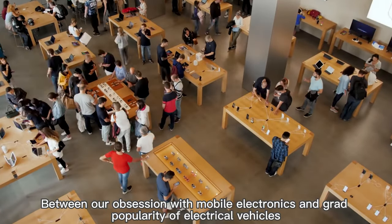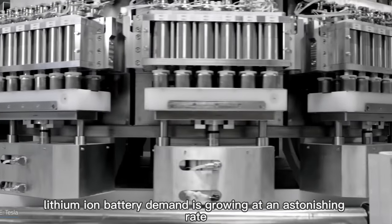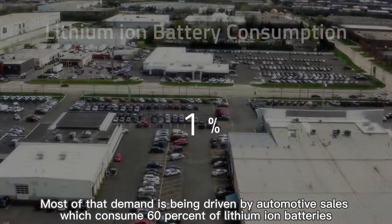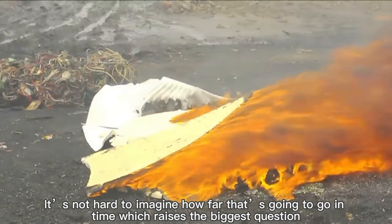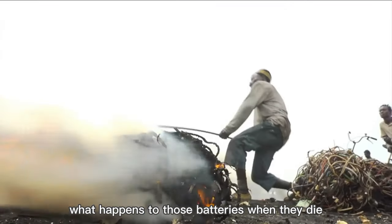Between our obsession with mobile electronics and the grand popularity of electric vehicles, lithium-ion battery demand is growing at an astonishing rate. Most of that demand is being driven by automotive cells, which consume 60% of lithium-ion batteries. It's not hard to imagine how far that's going to go in time, which raises the biggest question: what happens to those batteries when they die?